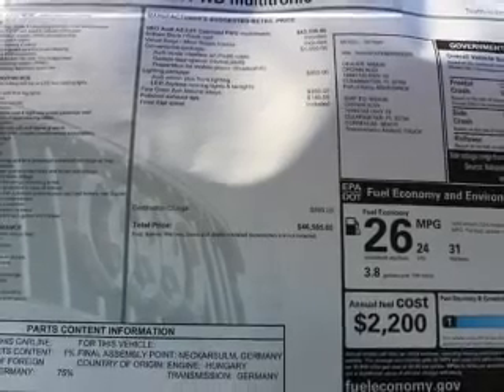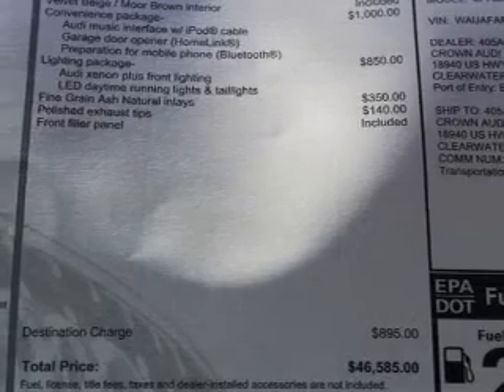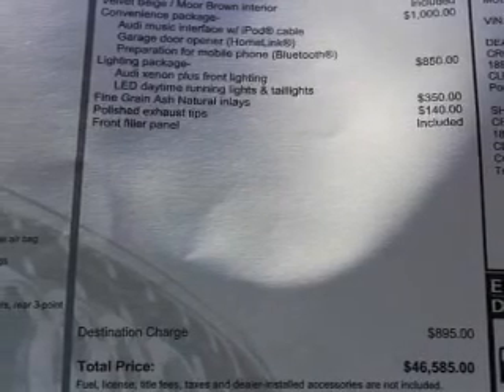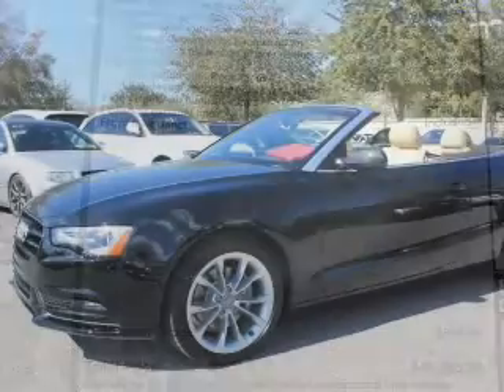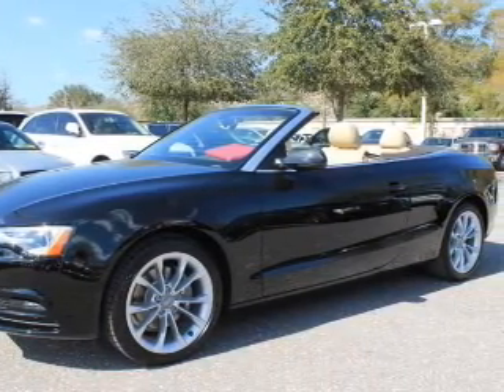Premium wheels give a more luxurious look, and a premium sound system is just one of the benefits of owning this vehicle. The anti-lock braking system will help deliver you safely to your destination. Let the outside in with a power convertible roof, and memory settings make for a more comfortable ride.